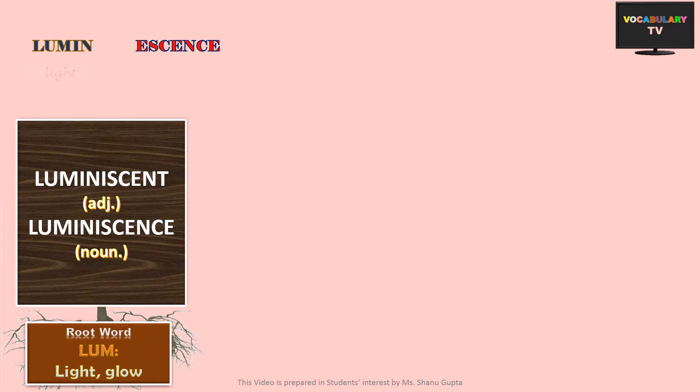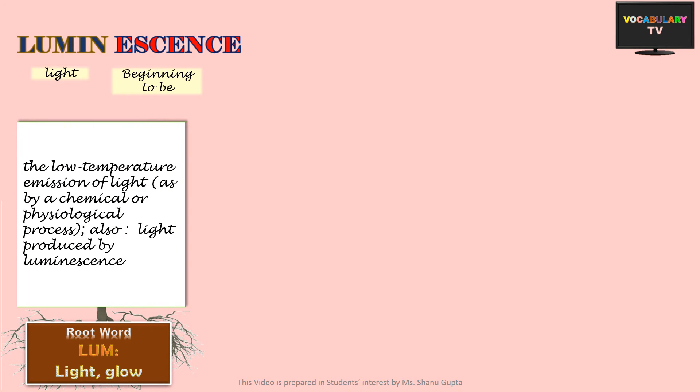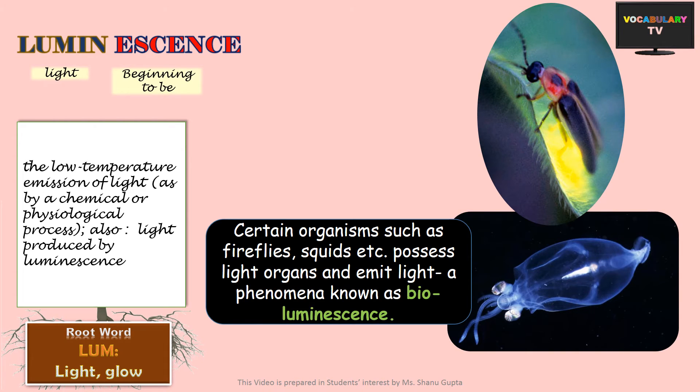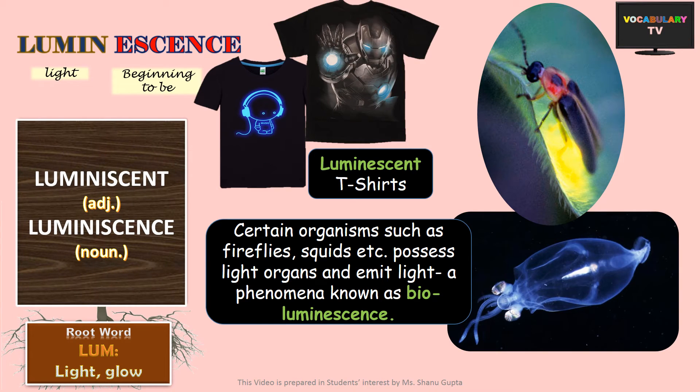Next is luminescence, made up of lumen meaning light and essence meaning beginning to be. The word literally means something that is beginning to look like light, and refers to the creation of light by processes that do not involve heat — as opposed to a burning candle, a glowing bulb, or sunlight, which are all generated by heat. Luminescence is thus a form of cold body radiation. In real life, certain organisms such as fireflies, squids, etc. possess light organs and emit light, a phenomenon known as bioluminescence. The corresponding adjective is luminescent, which can describe glowing objects like t-shirts glowing at night.